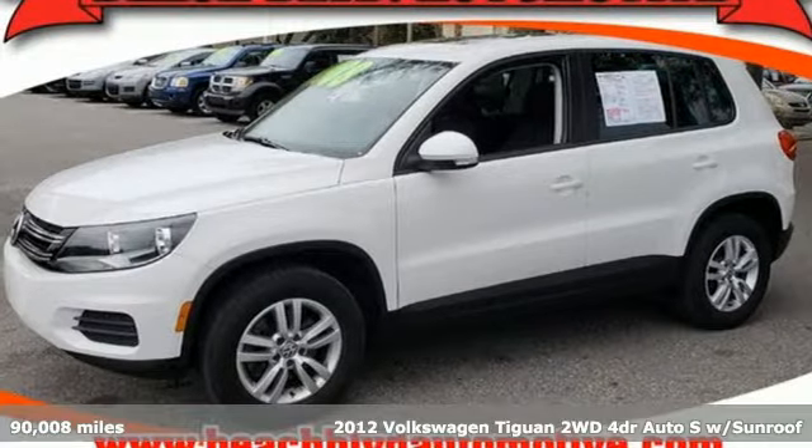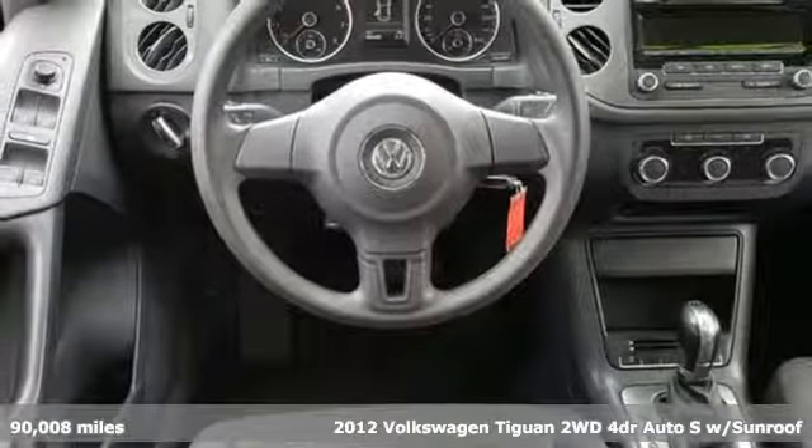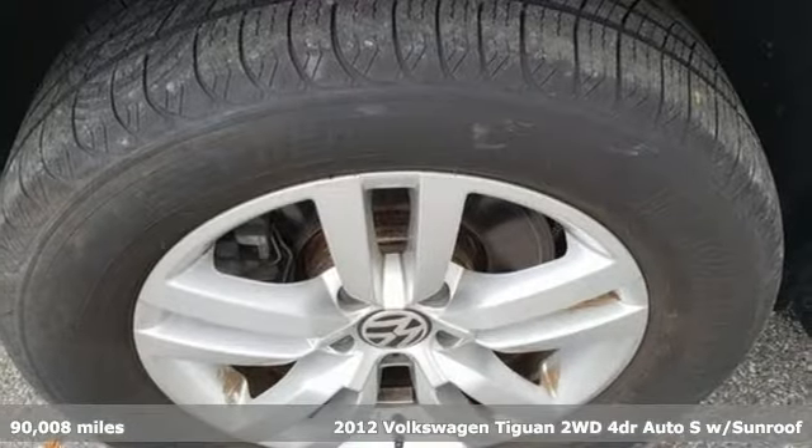It's a 2012 Volkswagen Tiguan. No matter how rugged the path is, you'll be traveling in premium comfort. Plus, it offers an exciting list of features.